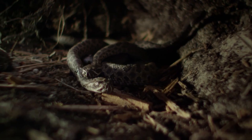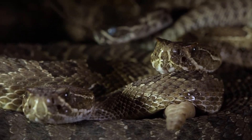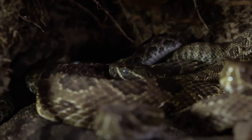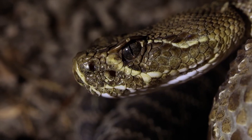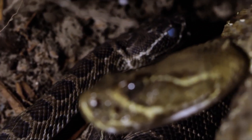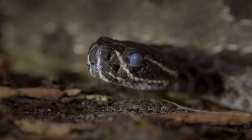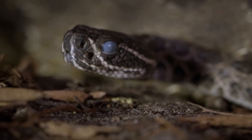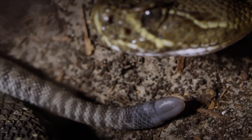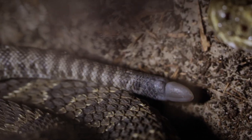The newborns explore their new home. After birth, a protective film forms over their eyes. Though they can still see, over winter they will shed their natal skin and the film that covers their eyes. With each molt, a new ring of keratin is added to their signature rattle.